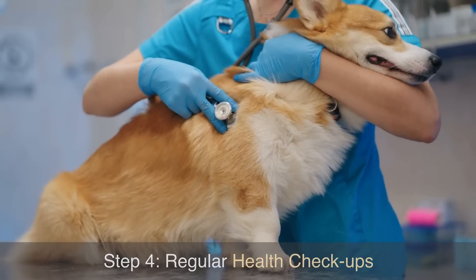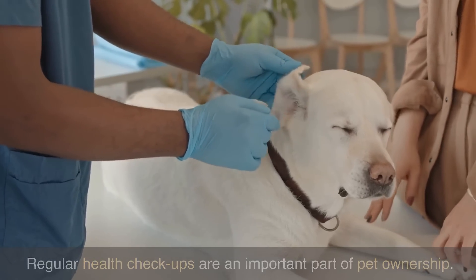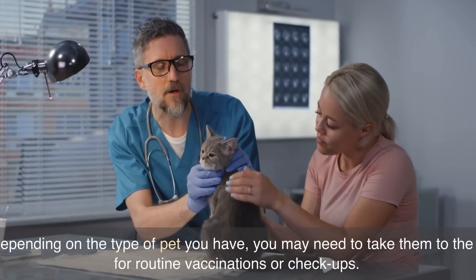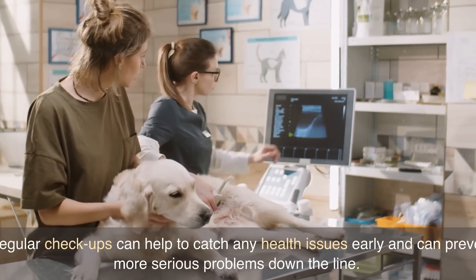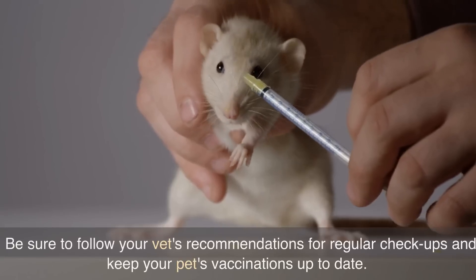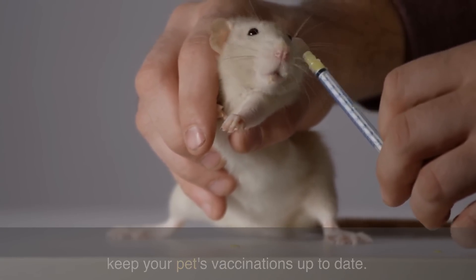Step 4: Regular health checkups. Regular health checkups are an important part of pet ownership. Depending on the type of pet you have, you may need to take them to the vet for routine vaccinations or checkups. Regular checkups can help to catch any health issues early and can prevent more serious problems down the line. Be sure to follow your vet's recommendations for regular checkups and keep your pet's vaccinations up to date.